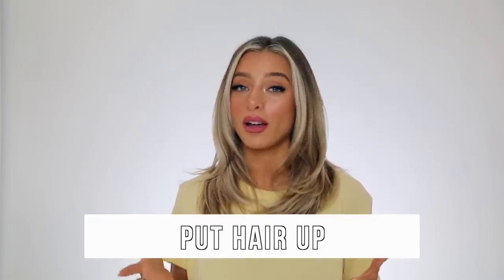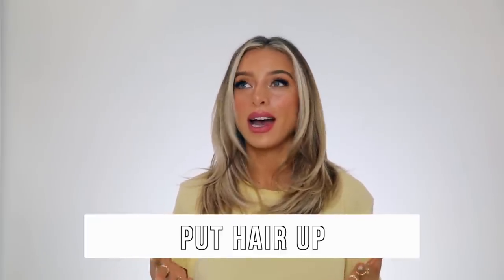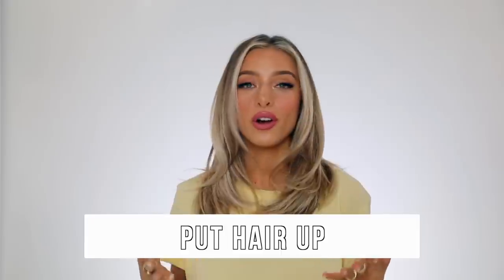So the first tip I wanted to share with you guys is something really simple and easy. All of these things are incredibly simple and easy, but especially this — I feel like it can be applied anytime, anywhere, for any look. And that is simply to put your hair up.